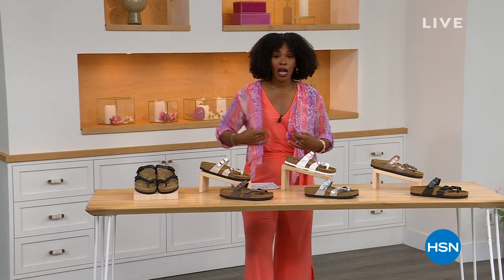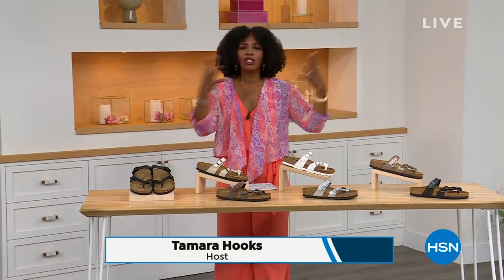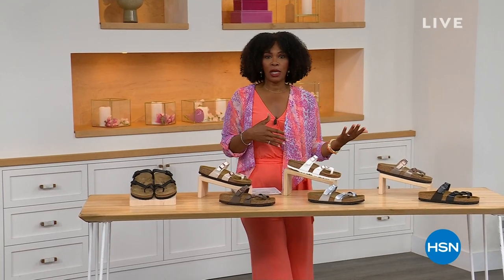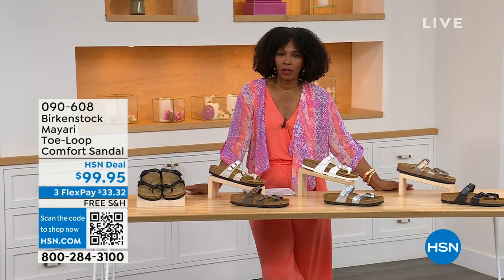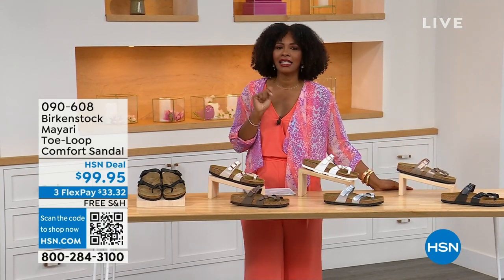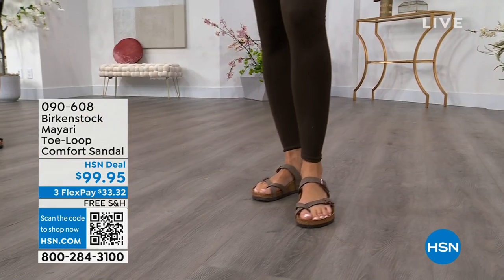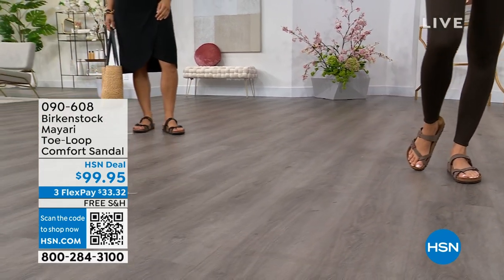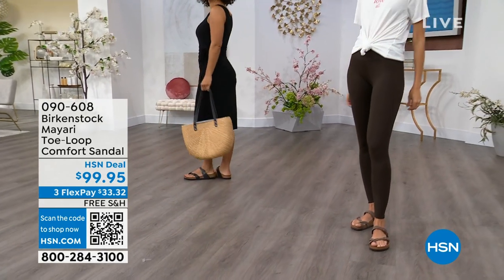For all of you who are still shopping for really great fashion, hang out with me again, because in addition to some of those great shorts and rompers and dresses that you may have just picked up, now you need some shoes. And that's where the comfort of Birkenstock comes in.